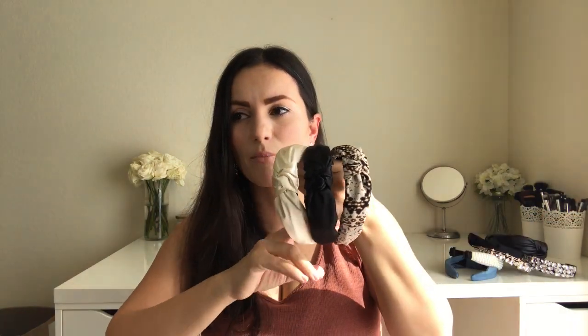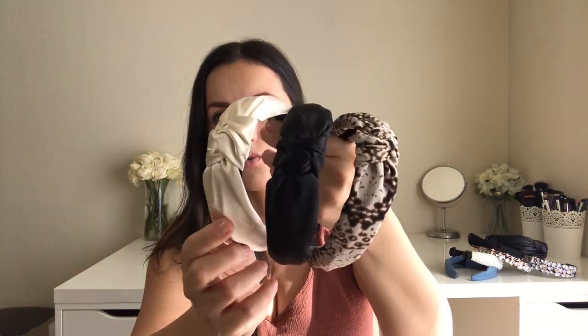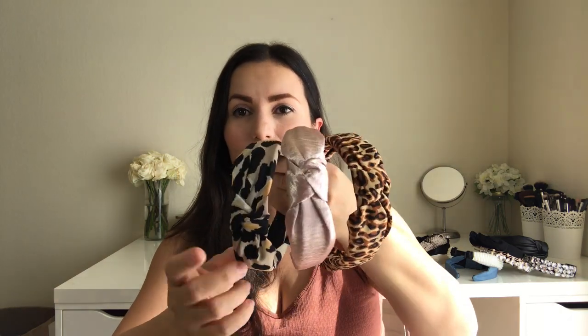The next ones came in a set — about $2 for three. It has a snake print, a black one, and a nude satin-looking one. I actually love these; they're very comfortable. The next three-pack has a leopard, a traditional-looking leopard, and a nudey-pink one in a shiny satin material — also about $2, really cute.